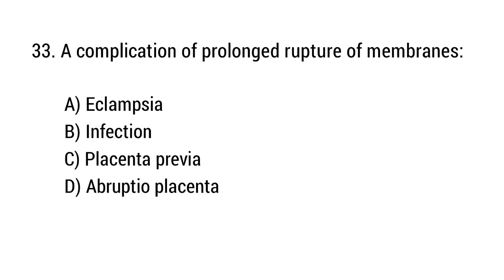Question number 33. A complication of prolonged rupture of membranes? The right answer is option B: Infection.